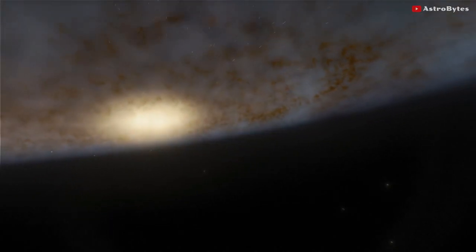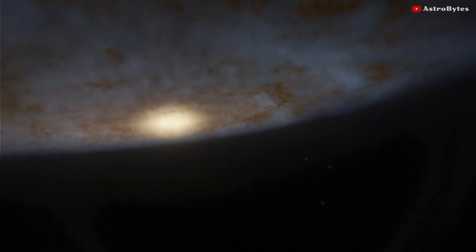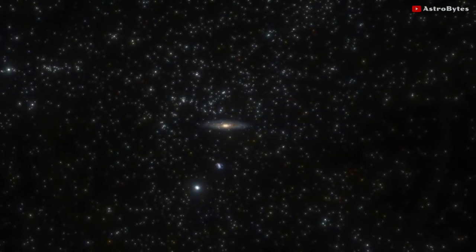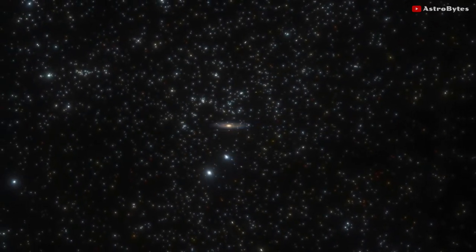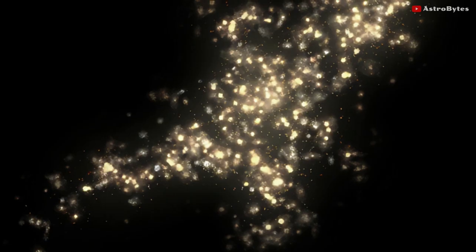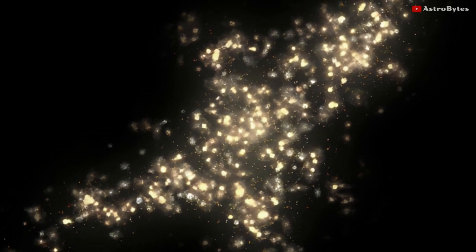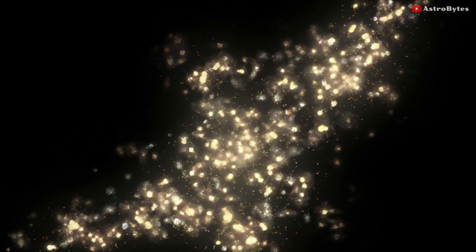A megaparsec is used in astronomy to measure vast distances between galaxies in intergalactic space. One megaparsec is about 3.3 million light years long. This is the most extensive scale structure in the universe, comprising dozens of galaxy clusters.